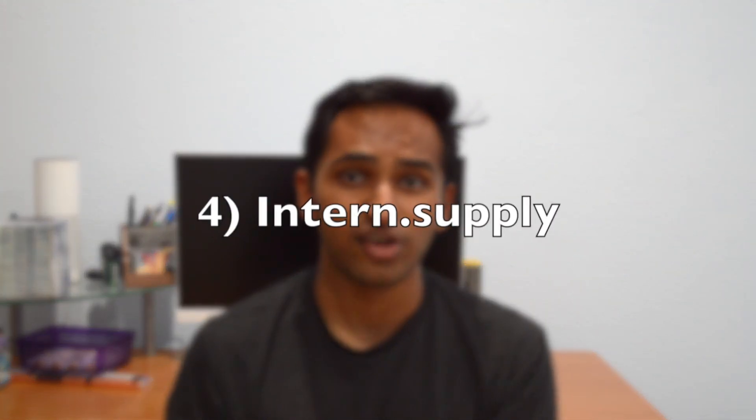The fourth resource is a website specifically for internships called Intern.Supply. Intern.Supply has a list of well-known companies and shows you a link to apply to their software engineering internships when those become available, or says unavailable if they're not open yet. I recommend constantly checking back so you know when to apply. For bigger companies, they sometimes detail some of the interview processes you might encounter as a candidate.